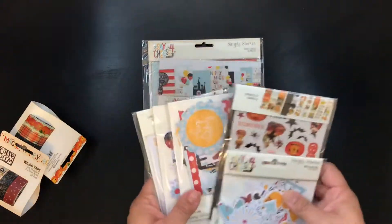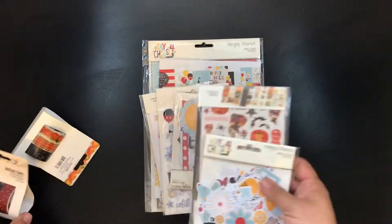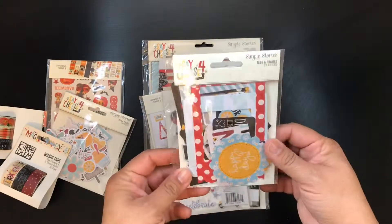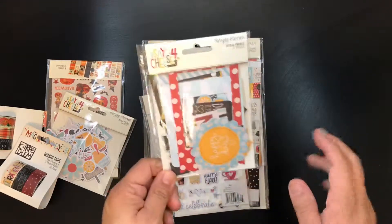I put all this stuff in my cart and it actually had other stuff in my cart that I ended up buying as well. I think there was a code or something, so I was like I'm gonna get a bunch of stuff.